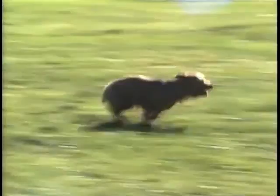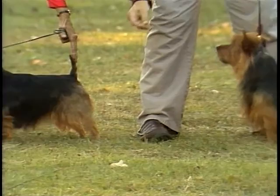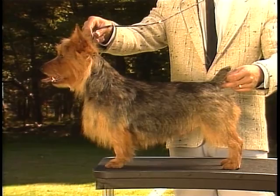The Australian Terrier stands between 10 and 11 inches tall when measured at the withers. The harsh, straight coat comes in blue and tan, solid sandy, and solid red colors.